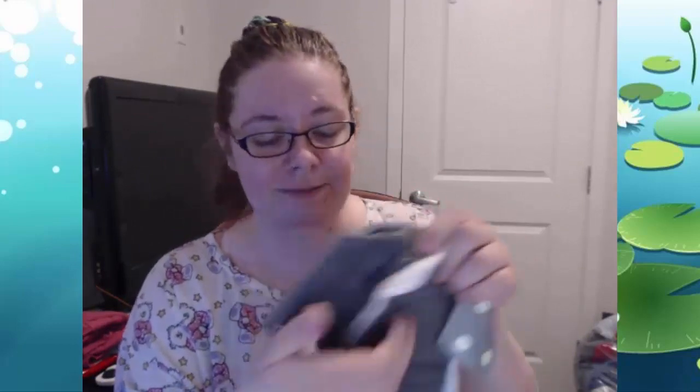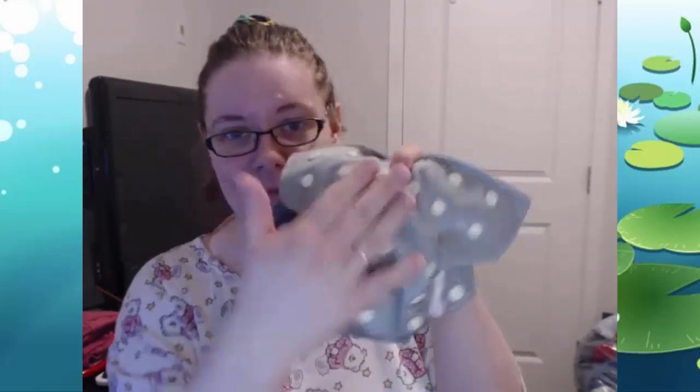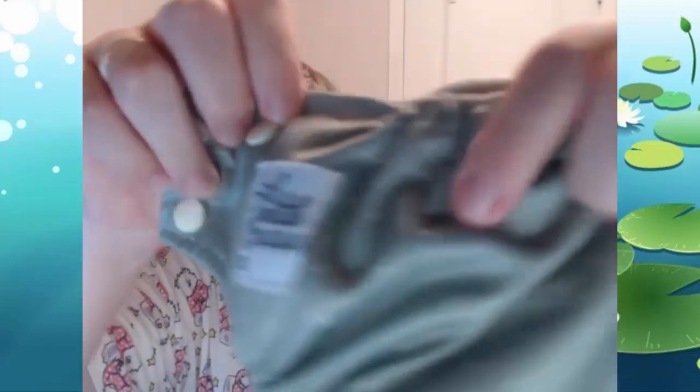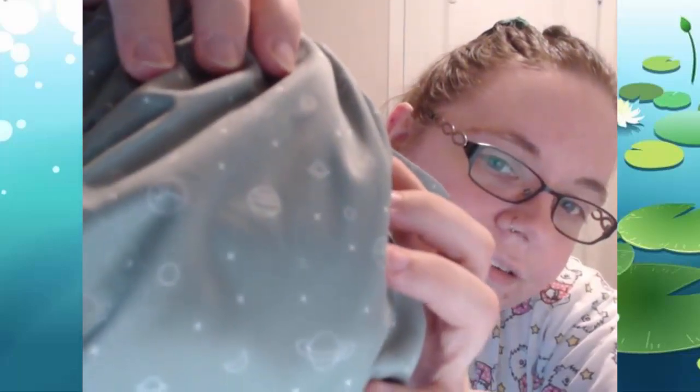Obviously you should be removing the insert from the snaps, and if you do have the diapers snapped up, you should unsnap them before putting them in the wash. So this is the brand name, just so you can see it there.